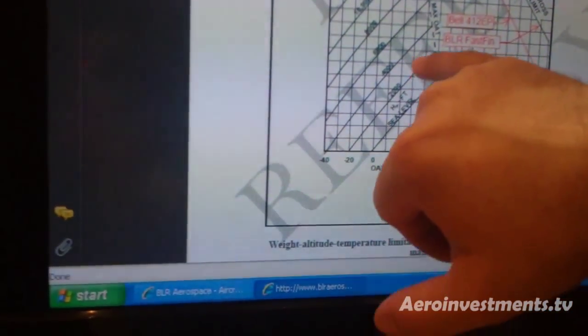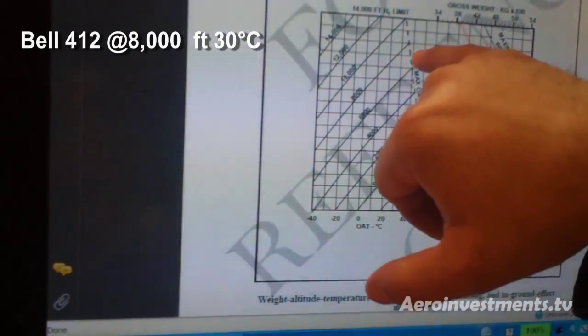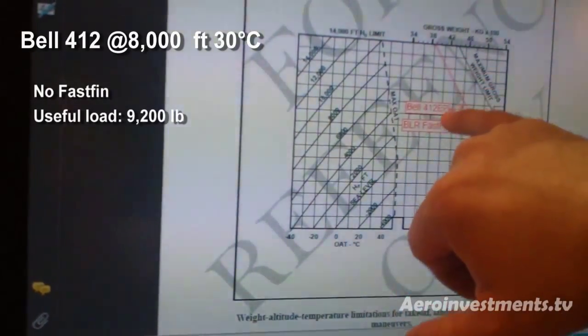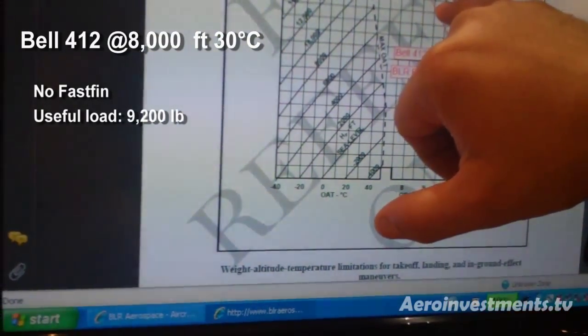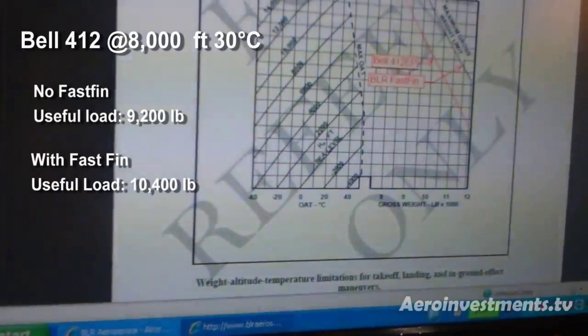So let's say Bogota, 30 degrees C, 8,000 feet. The data is showing that the aircraft without the fast-fin can carry about 9,200 pounds, and with the fast-fin you carry about 10,400 pounds.